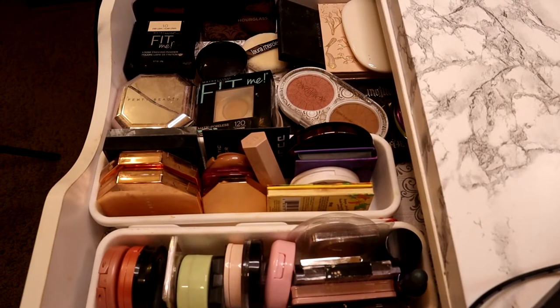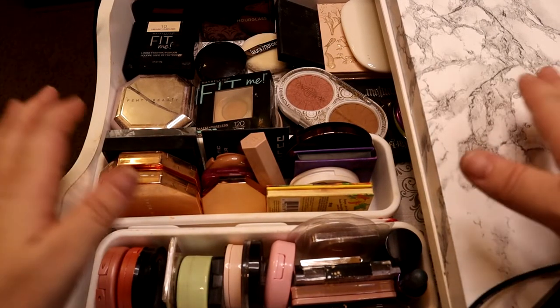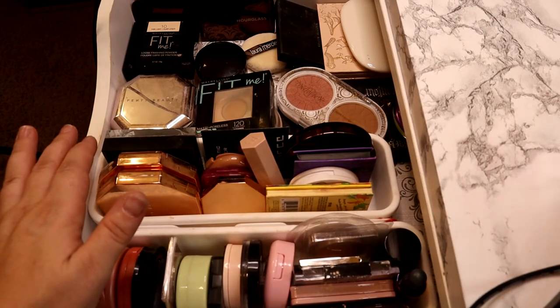Some of these products are probably expired but they don't smell and they work just fine. This will probably be the only time you see my face in this video — I'm not planning on going into anything super in-depth. If you guys see any area of my collection that you want me to swatch or talk about more, just leave it down in the comment section and I'll be happy to film that.